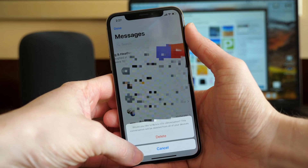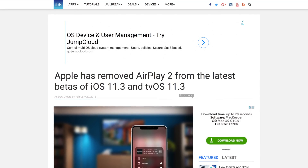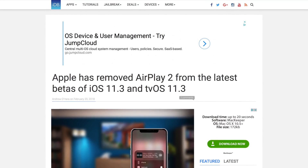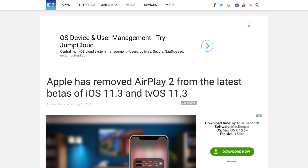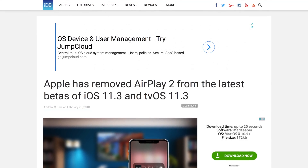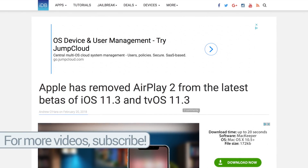But so far, that is the only change that I've been able to find. As I was getting ready to upload this video, I saw an article by iDownloadBlog and it looks like the AirPlay 2 features inside of iOS 11.3 and tvOS 11.3 have been removed, which is weird because they were just added in iOS 11.3 Beta 1.